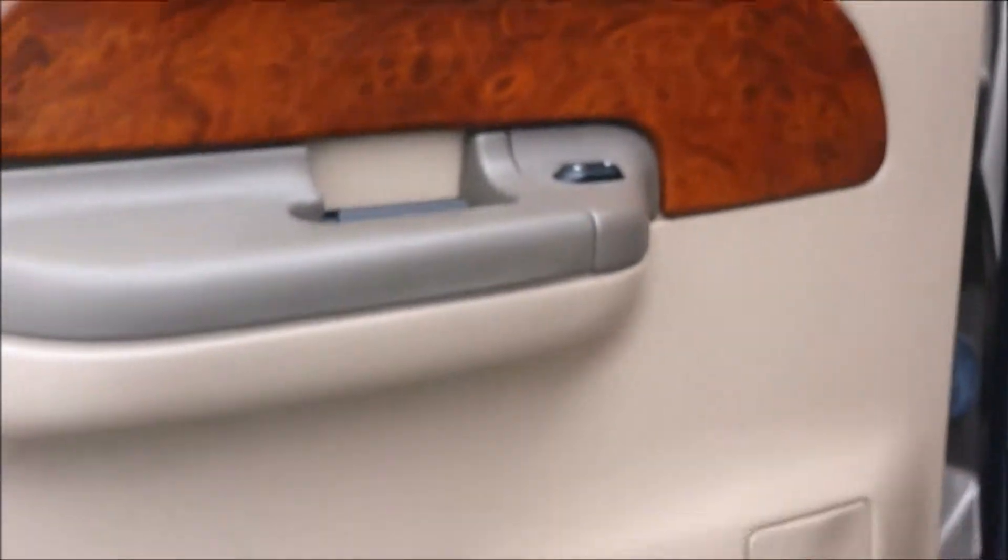Back seats — these are in great shape. I mean, unbelievable. This is a 12-year-old truck, folks, and look how clean it is overall.